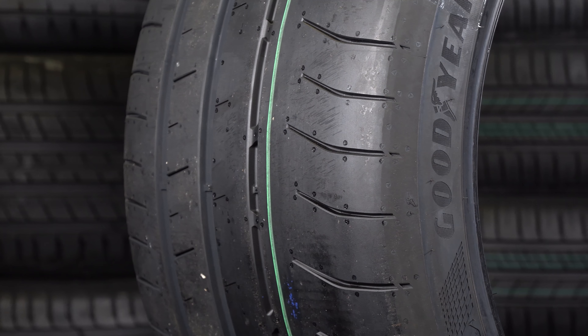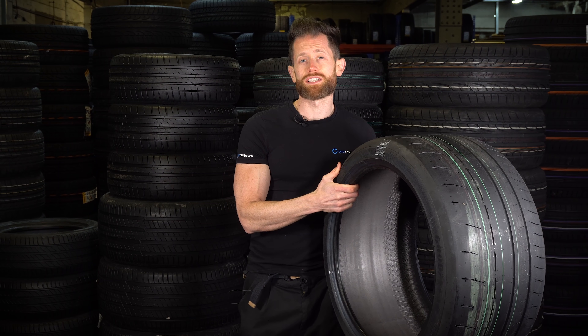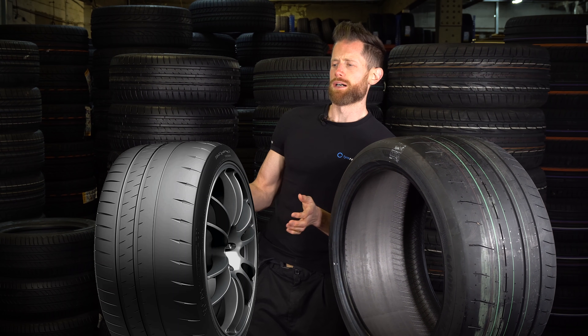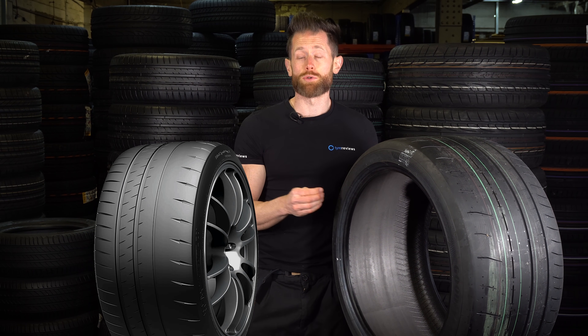And finally, at the very top — the godlike level of tyres — you have this: the Goodyear Eagle F1 Supersport RS and its invisible counterpart. Sadly, Michelin couldn't get me the tyre, which is the new Michelin Pilot Sport Cup 2R.